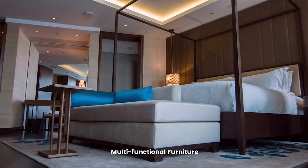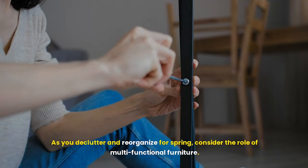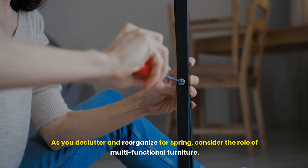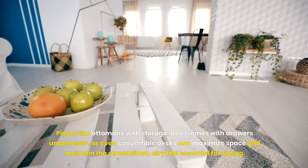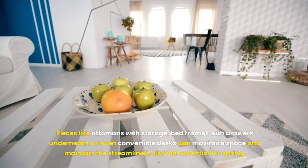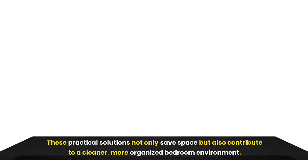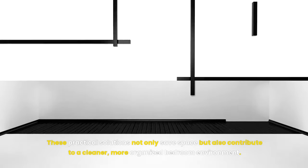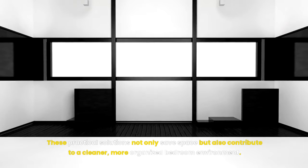As you declutter and reorganize for spring, consider the role of multi-functional furniture. Pieces like ottomans with storage, bed frames with drawers underneath, or even convertible desks can maximize space and maintain the streamlined, airy feel essential for spring. These practical solutions not only save space, but also contribute to a cleaner, more organized bedroom environment.